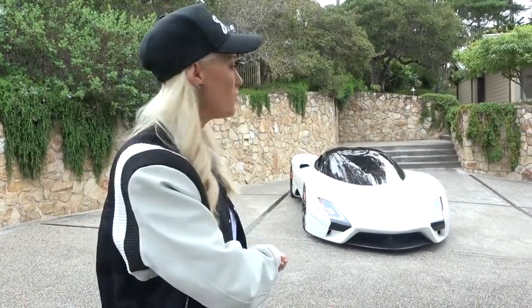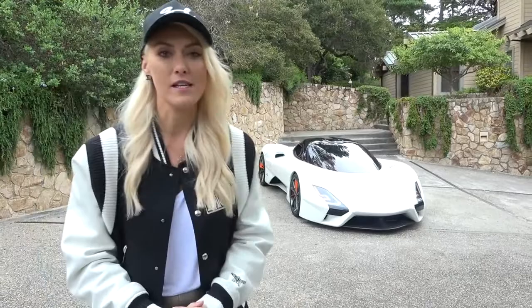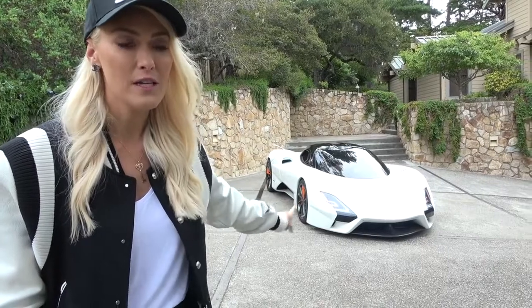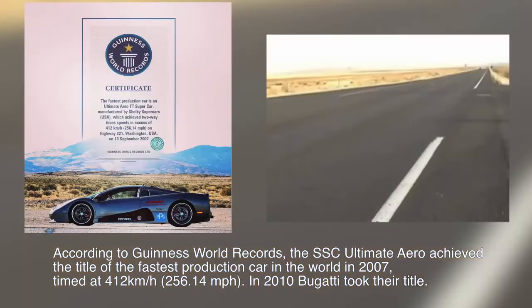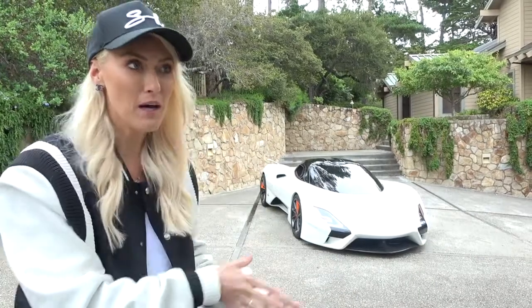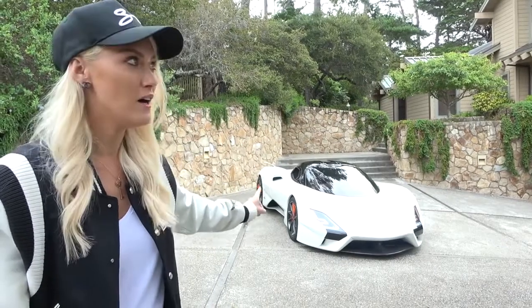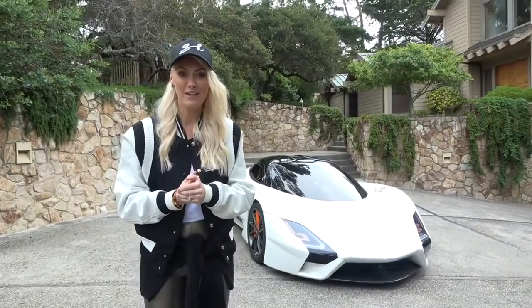It's actually a North American manufacturer, and with this car one of their goals is to beat the world speed record. The model before this, the Ultimate Aero, did beat the world speed record at 414 kilometers an hour. Then it was taken by Bugatti, then by Koenigsegg — and they want to take that world record back from Koenigsegg within a couple of months.